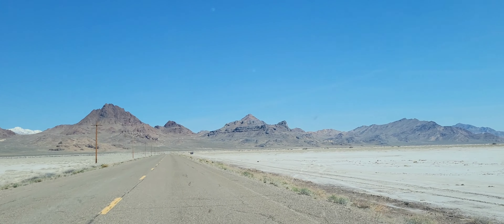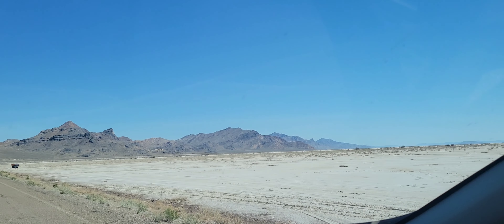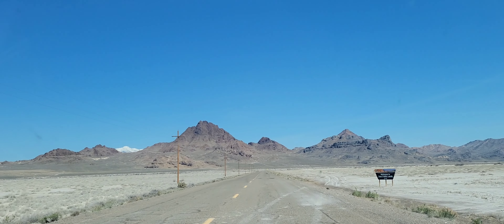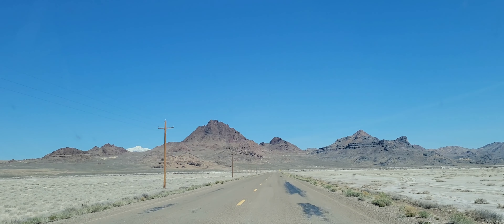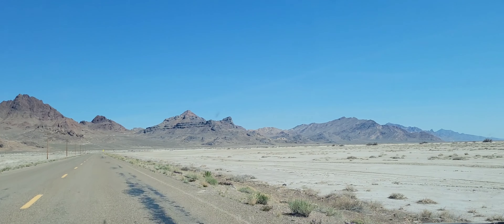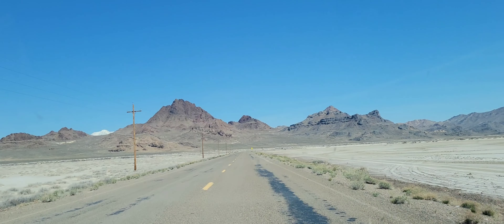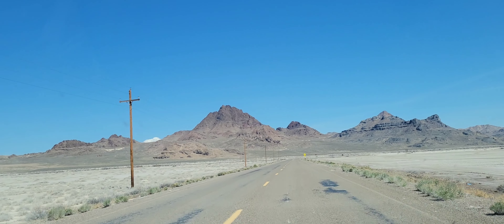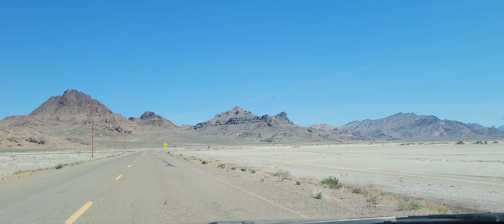Alright, just got off the freeway at the speedway exit. If I were to stay on this road it takes us to the Bonneville Speedway out on the salt flats. But that's not what we're doing today. We're doing the Silver Island Scenic Byway — it's basically a 40 mile loop around this entire mountain range. We'll be right back on this road in about two hours. We'll see the condition of the road. Let's check it out.